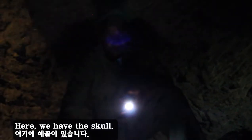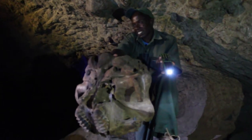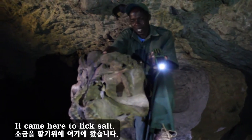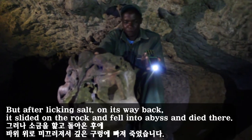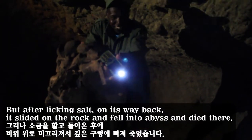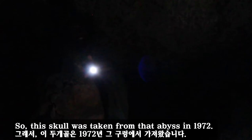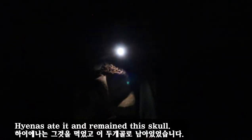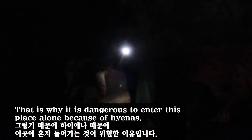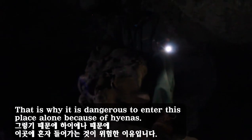Here we have a skull — it is from the young one of an elephant. It came here to lick salt, but on its way back it slid on a rock and fell into the abyss and died. This skull was taken from that abyss in 1972. Hyenas ate the rest and left this skull. That is why it is dangerous to enter this place alone because of hyenas.